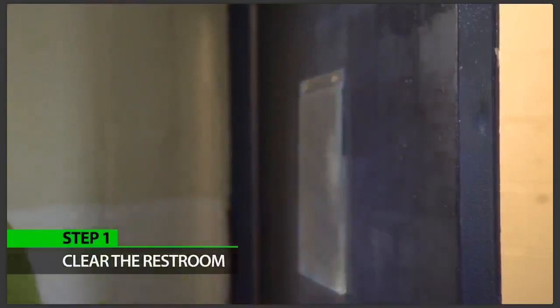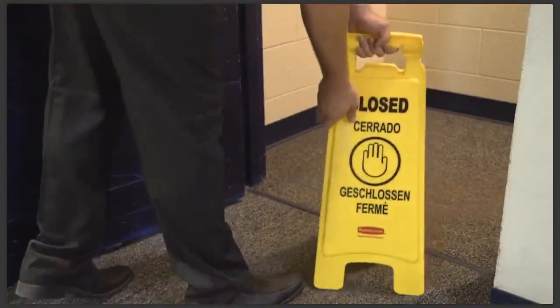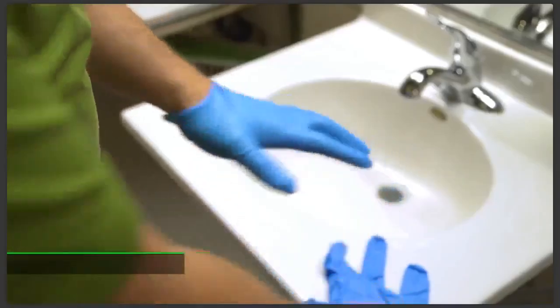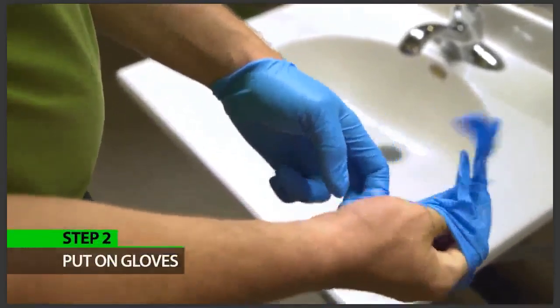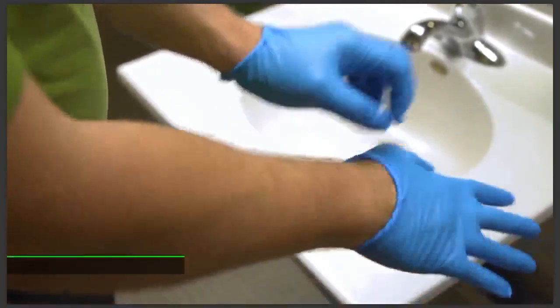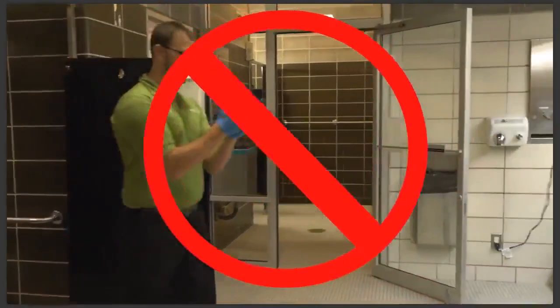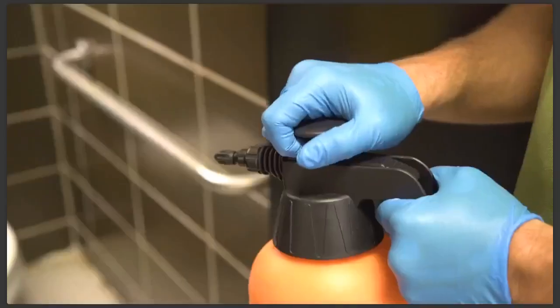Step one: clear the restroom. Knock on the door and announce yourself. If you have one, place a restroom closed sign outside to restrict outside access. Step two: put on gloves before starting any work. Make sure to change gloves frequently if you've touched contaminated areas — don't go from cleaning the toilets to cleaning touch points with the same gloves.